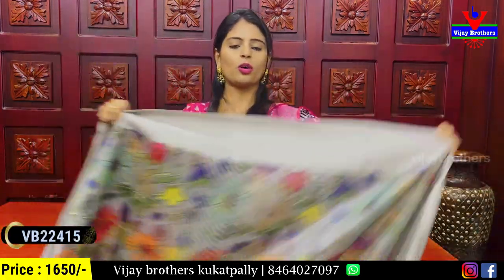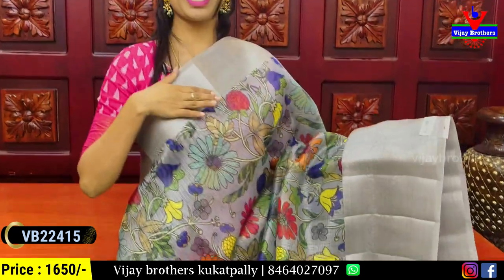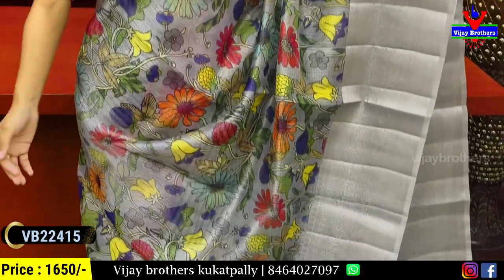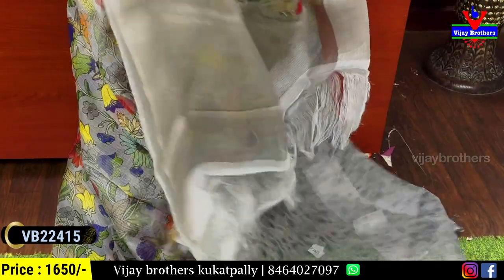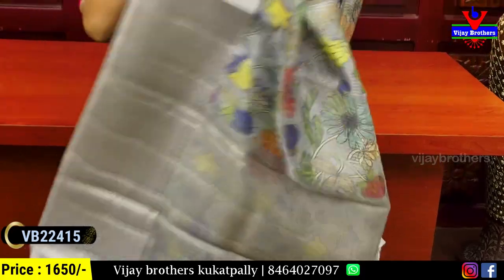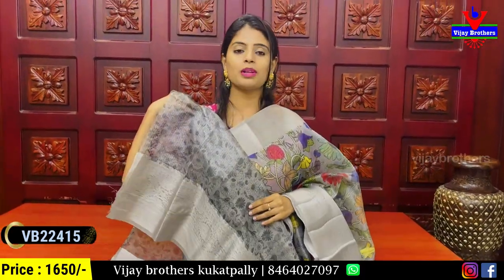The next combination is cement grey. Both sides have silver zari weaving pattern borders — 2 inches and 6 inches. The body features floral and creeper prints in colorful different colors on grey. The blouse has silver zari and a printed pattern with weaving pattern borders. Price: ₹1650.